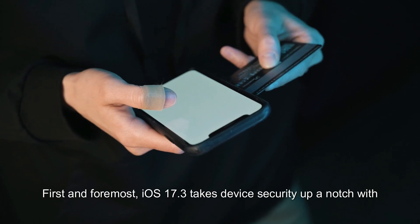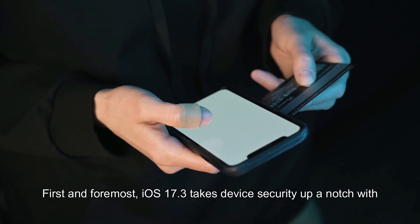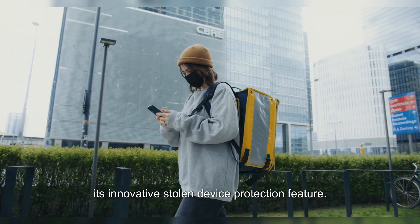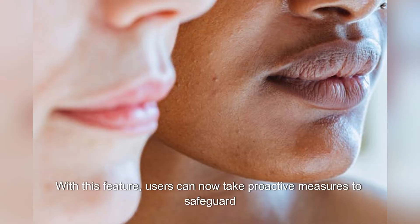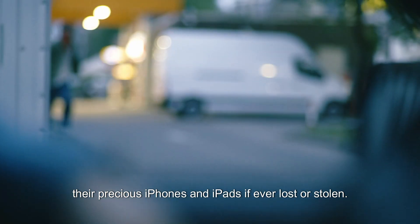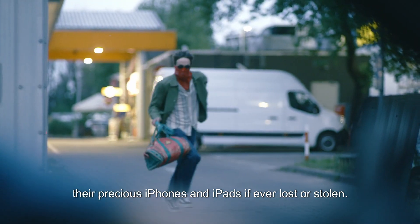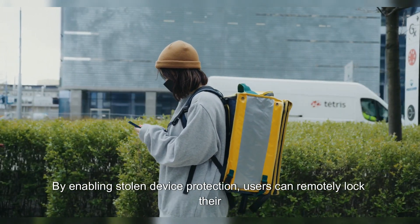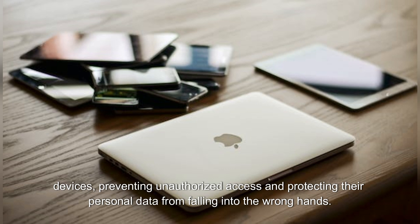First and foremost, iOS 17.3 takes device security up a notch with its innovative stolen device protection feature. With this feature, users can now take proactive measures to safeguard their precious iPhones and iPads if ever lost or stolen. By enabling stolen device protection, users can remotely lock their devices, preventing unauthorized access and protecting their personal data from falling into the wrong hands.